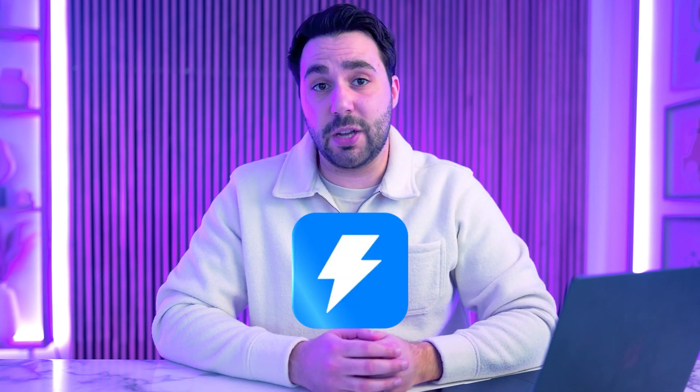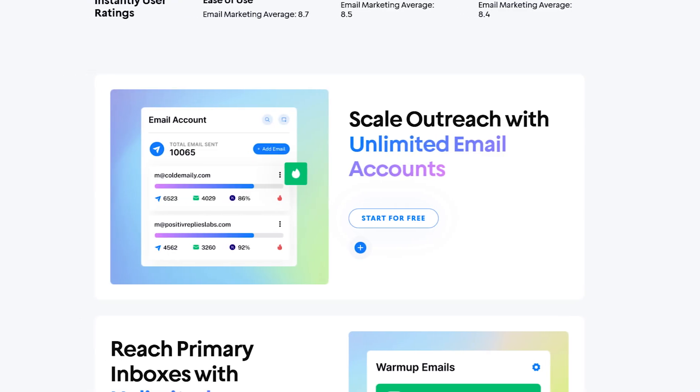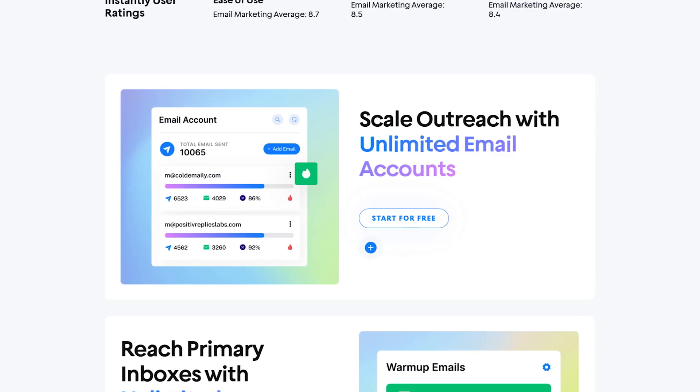Now let's talk about Instantly.ai. Instantly is a streamlined tool designed specifically for email outreach automation. Its standout feature is the ability to manage unlimited email sending accounts, which is ideal for businesses aiming to scale their outreach efforts without hitting any technical limits.